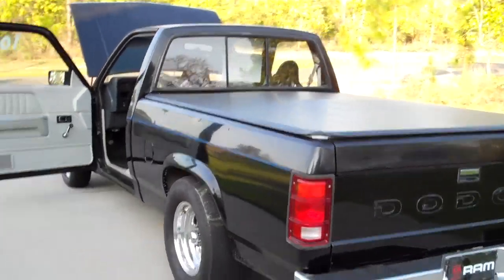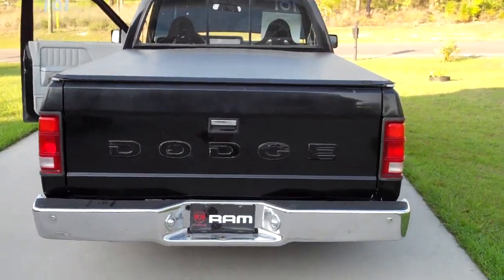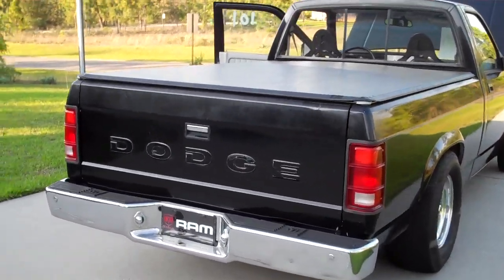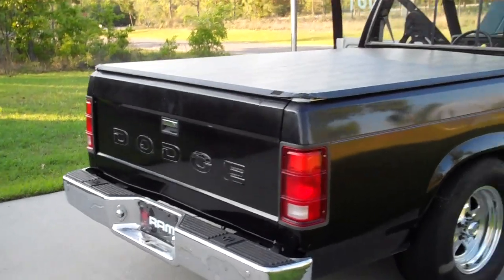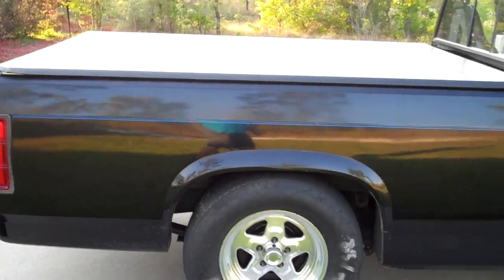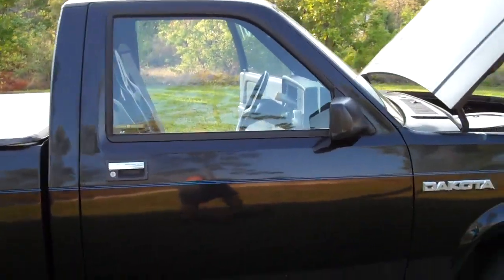Summit Racing bucket seats. Got a vinyl tonneau cover on it. 16-gallon Summit fuel cell. Electric fuel pump. Braided fuel lines. Rear mount battery — underneath the tonneau cover also.